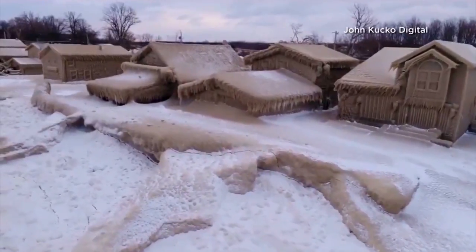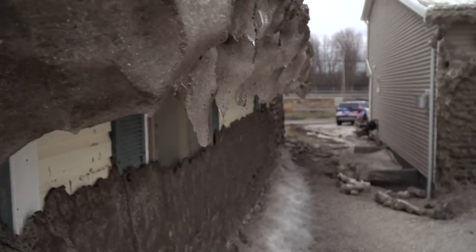And while the initial sight was something to marvel at, the focus shifted to the melt.